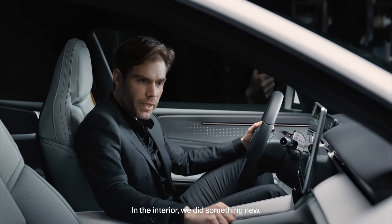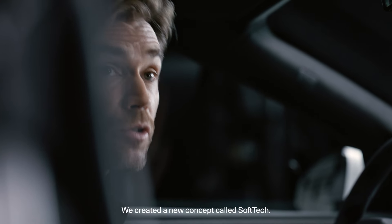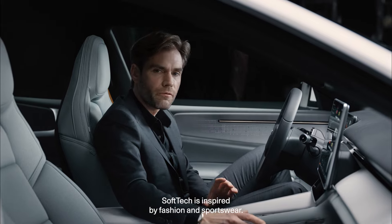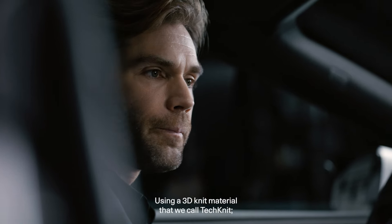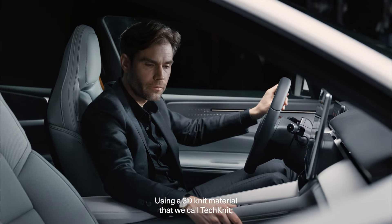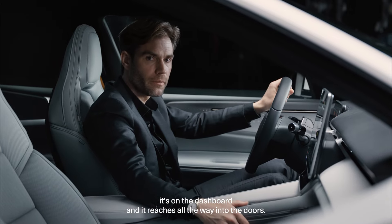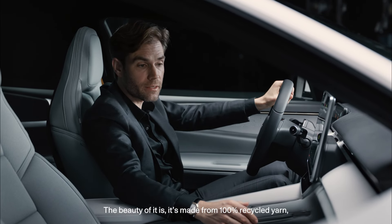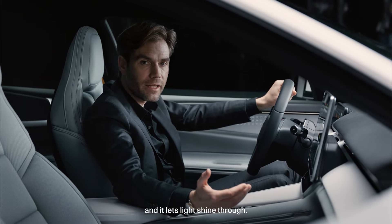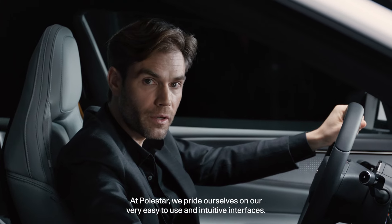In the interior we did something new — we created a concept called Soft Tech. Soft Tech is inspired by fashion and sportswear. We're using a 3D knit material that we call Tech Knit. It's on the dashboard and reaches all the way into the doors. The beauty of it is that it's made from 100% recycled yarn and it lets light shine through.